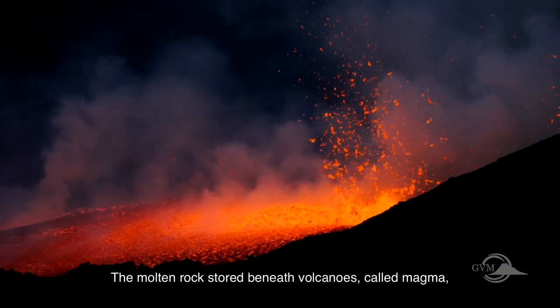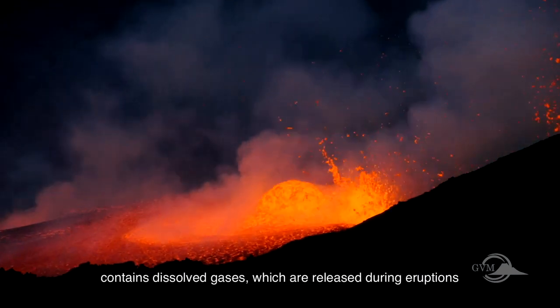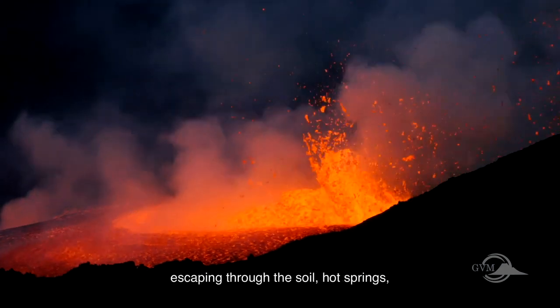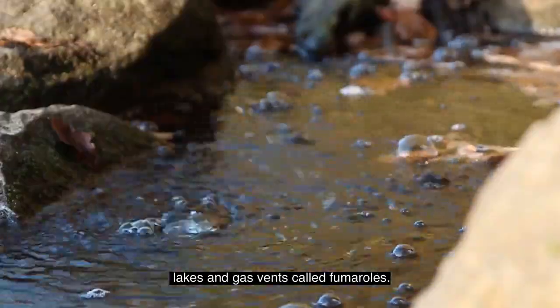The molten rock stored beneath volcanoes, called magma, contains dissolved gases which are released during eruptions or emitted when the volcano is quiet, escaping through the soil, hot springs, lakes, and gas vents called fumaroles.